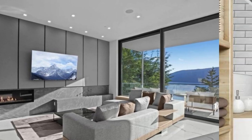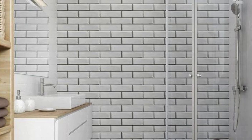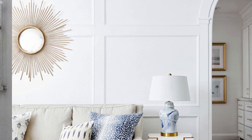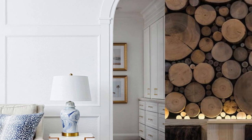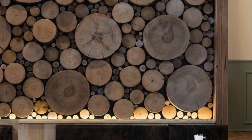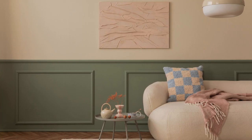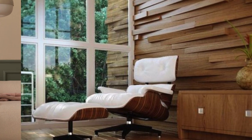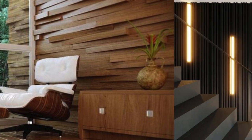In conclusion, the world of wall panels is a realm of both artistic expression and practical utility. From their aesthetic versatility to their functional benefits, wall panels stand as a testament to the seamless integration of design and functionality in contemporary interior architecture. Whether employed for residential or commercial purposes, these panels continue to redefine interior spaces, offering a dynamic canvas for creativity while addressing the demands of modern living and working environments.